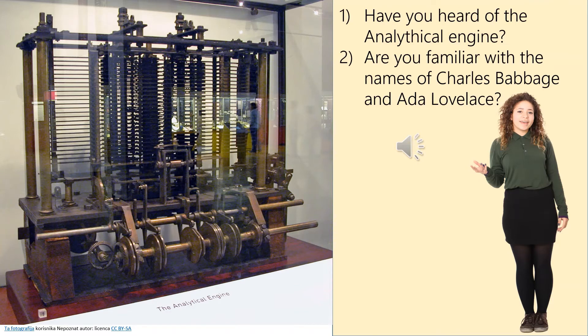Now look at this unusual thing. Have you heard of the analytical engine? Are you familiar with the names of Charles Babbage and Ada Lovelace? Let's listen. We're very proud to show you this trial model of a part of the analytical engine built by Charles Babbage and Ada Lovelace. This was a mechanical, general-purpose computer similar to computers designed in the electronic era. Unfortunately, Babbage and Lovelace were not able to complete the construction of this engine because they didn't have enough engineering and financial support. Charles Babbage is a famous name, but what about Ada Lovelace?